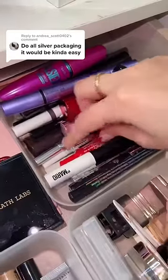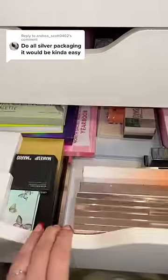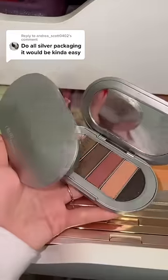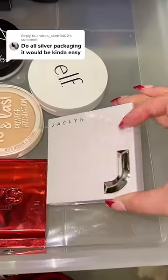I don't think I have any eyeliner, but I do have these eyeshadow sticks from Mali Beauty, so let's get that. Now for eyeshadow palettes — there's nothing silver about this — but look what I have: the REM Beauty palette. And let's go for this neutral shade palette right here.